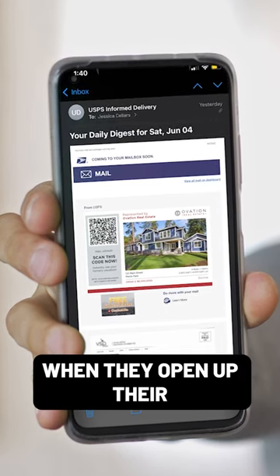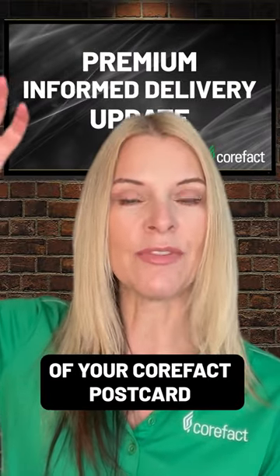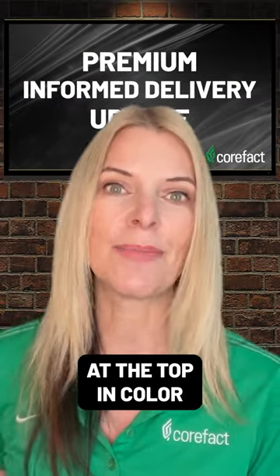Your recipients, when they open up their informed delivery email, will see your image of your CoreFact postcard at the top in color.